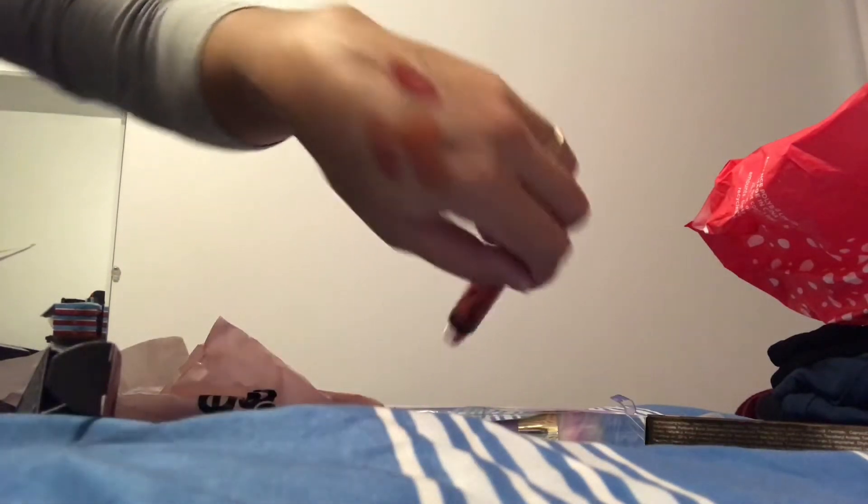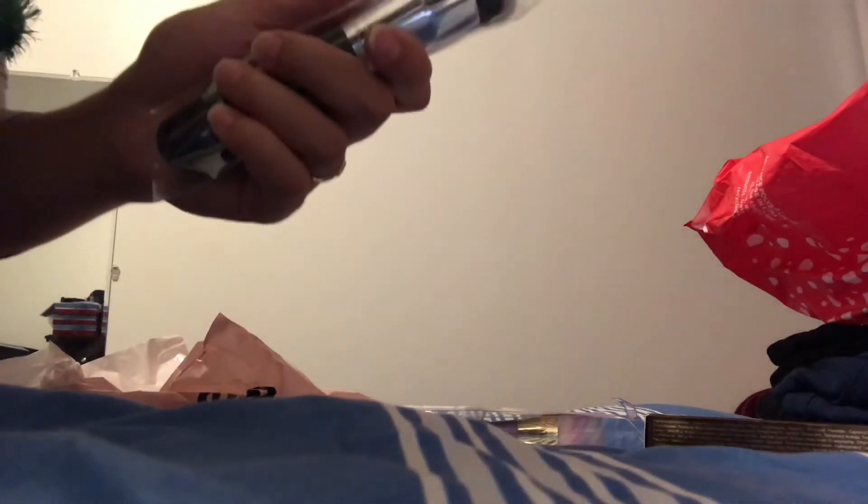I also got the Kylie Jenner lipstick in the shade 'Goals' — it's like a dark red-pinkish color. That one is worth $16 and I got it for $3.11. Then I got the Morphe Deluxe Definition Buffer brush, the M444, worth $13 and I got it for $2.53. I picked it up because I wanted to try a different brush for foundation, though you could use it for contour as well.